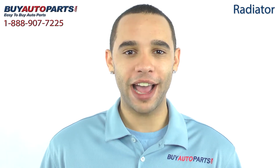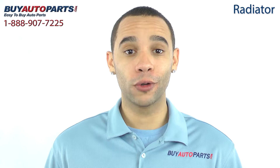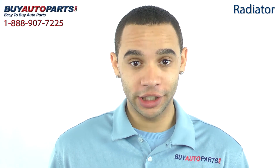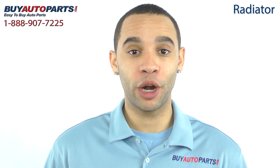Hi, I'm Marcus and thank you for visiting Buy Auto Parts today. It's our goal to make it easy for you to buy auto parts, so I want to tell you a few things about this radiator so you can make a confident purchase.